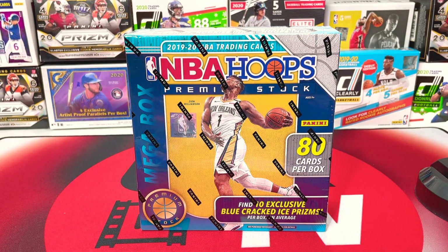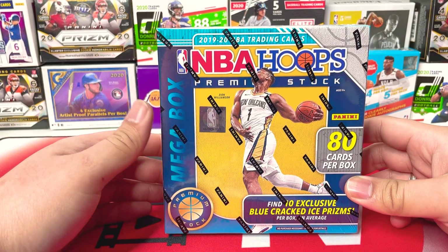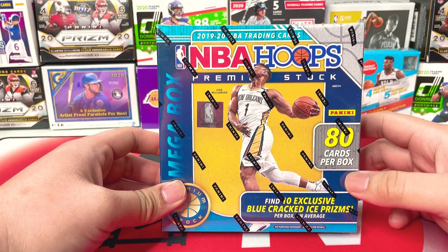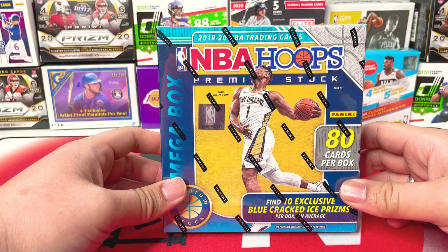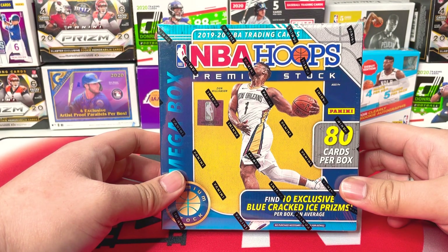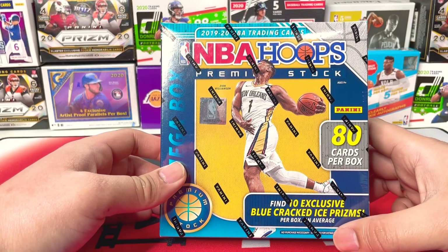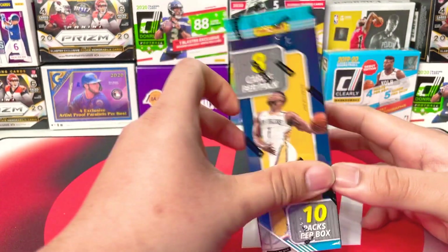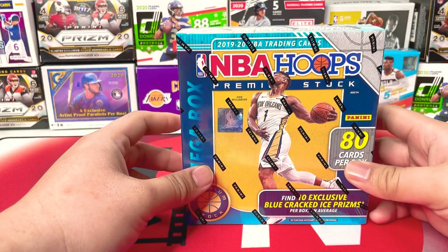So today we have a brand new product. We have the NBA Hoops Premium Stock Mega Box that comes with 80 cards per box. I got this one at Walmart — I thought it was a Walmart exclusive, but I guess this one came out at Target also. And this is new. This is different than the other Mega Box that only has 64 cards per box. And instead of green cracked ice parallels, we do have 10 blue cracked ice prisms here. This is really nice. I haven't seen it myself, haven't opened one. So let's get right to it.